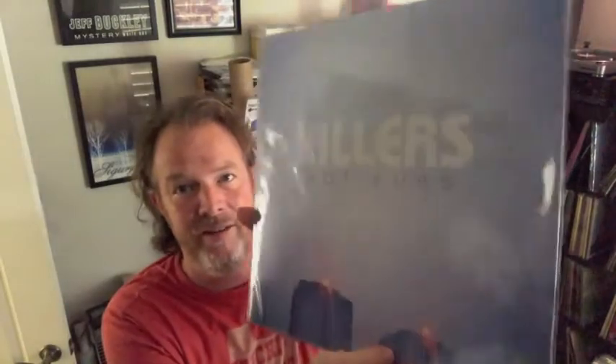And I sold a couple of records today that I'll be shipping out. This is the debut release from the Killers — Hot Fuss. Great album, love this album, never get tired of hearing it. I've seen them live a few times and they're just a great band to watch live. And this record is going out the door for $23.25. Kind of an odd price.